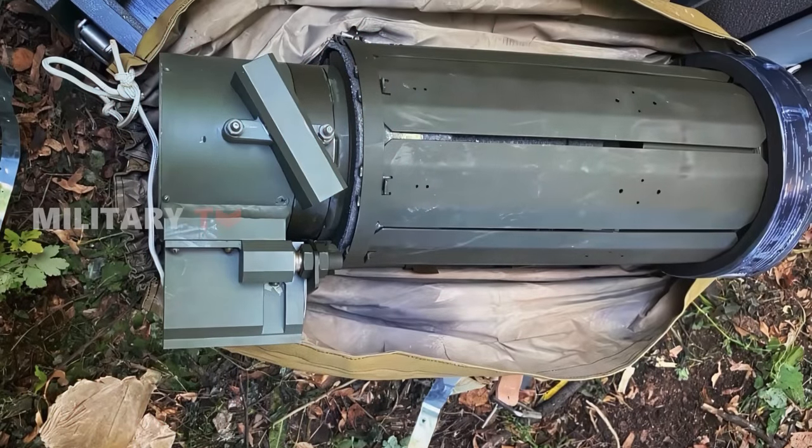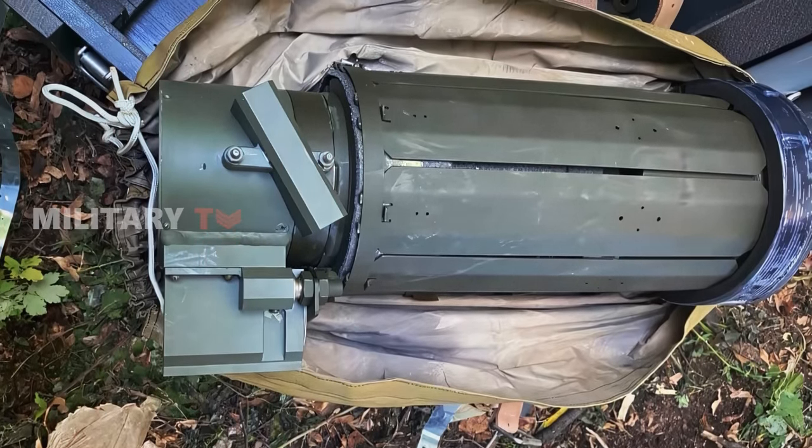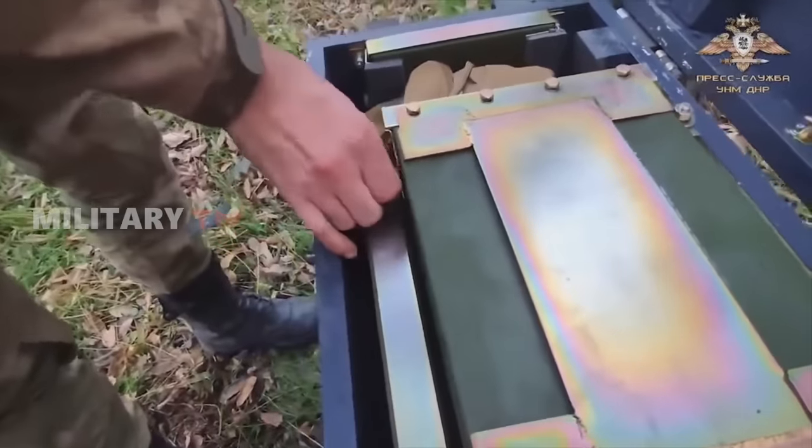Notably, Ukrainian forces have also seized intact mines in transit chests, reportedly in the Kherson Oblast region. This provides more insights into how these mines are transported and stored.